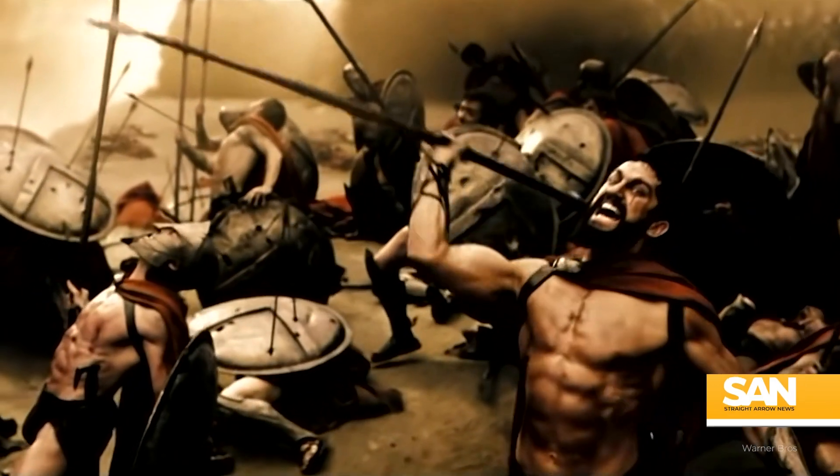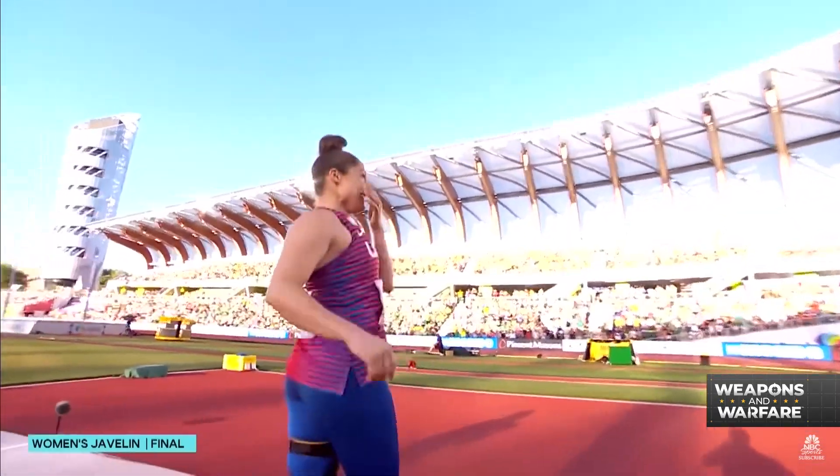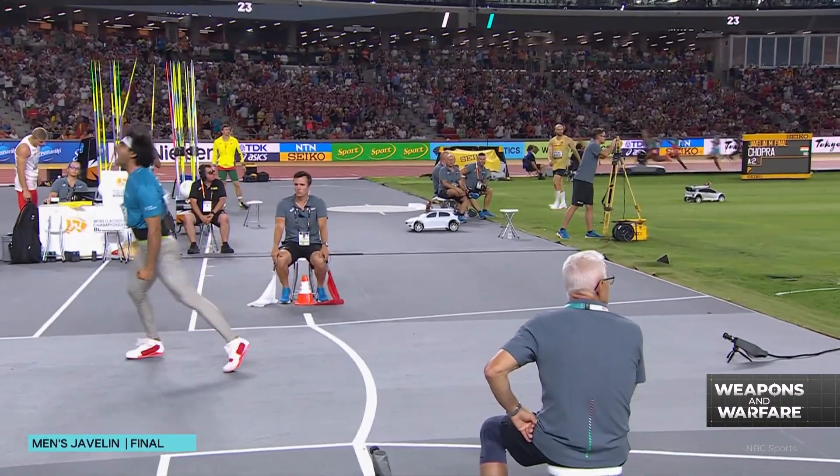Time now for arguably our most popular segment, the Weapon of the Week. We know this week's entry is not a new weapon, but it is one of the most sought after. For fans of ancient Greece and track and field — what a huge throw for Carol Winger — the javelin throw may be one of your favorite pastimes. Super producer Brett Baker found out it wasn't actually an Olympic game in Greece until 708 BC.